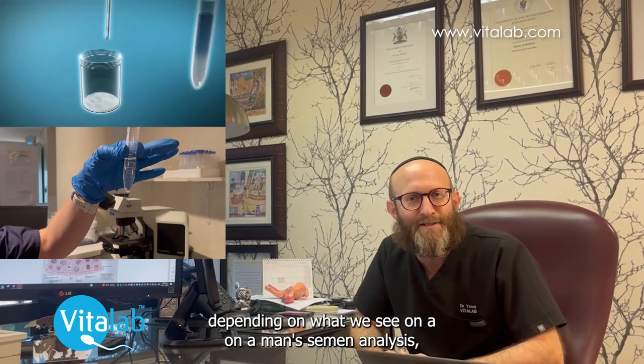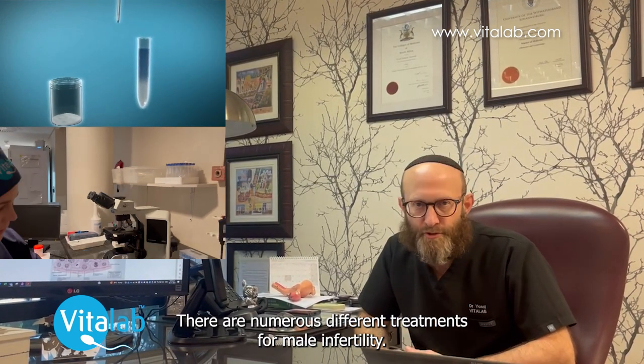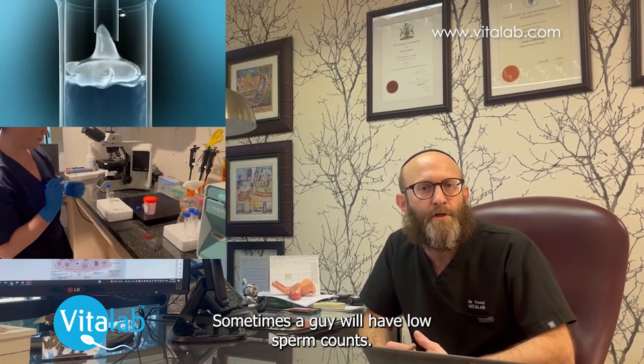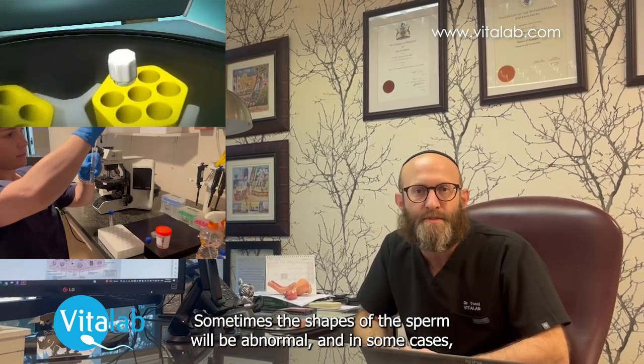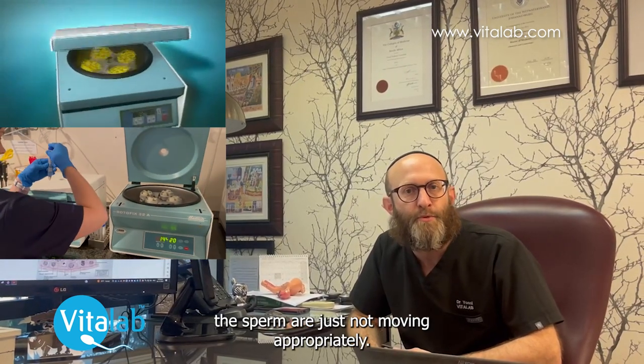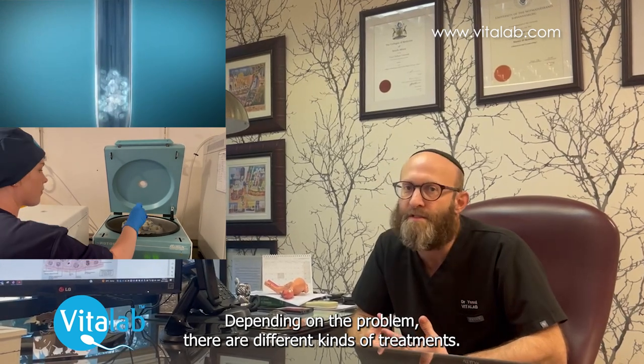Depending on what we see on a man's semen analysis, there are numerous different treatments for male infertility. Sometimes a guy will have low sperm counts, sometimes the shapes of the sperm will be abnormal, and in some cases the sperm are just not moving appropriately. Depending on the problem, there are different kinds of treatments.